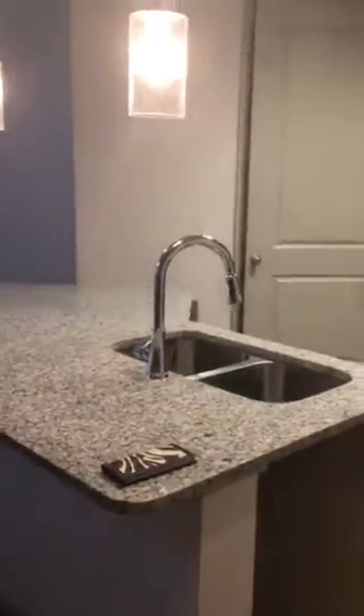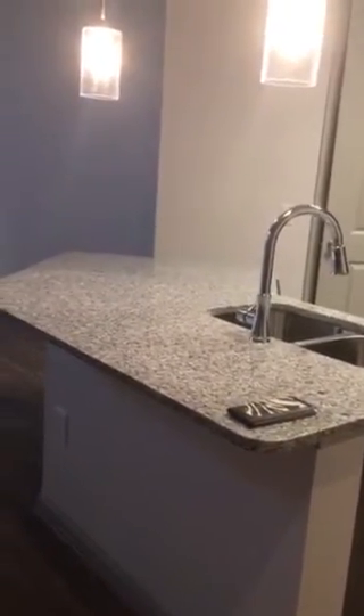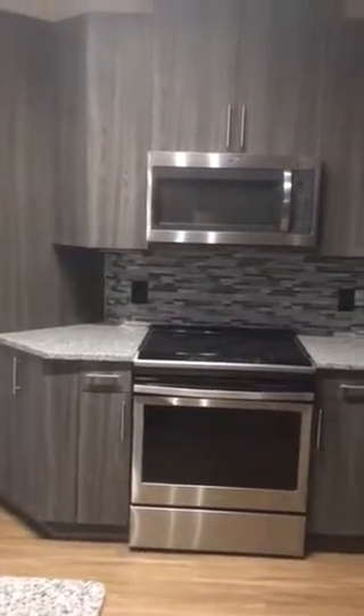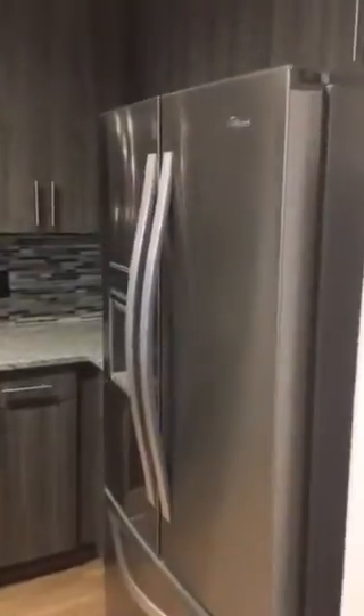Looking toward the living room, but here's the kitchen. Unfortunately, it has a double sink, but that's okay. Beautiful cabinetry, a backsplash, a lot of cabinets, and a little pantry here.